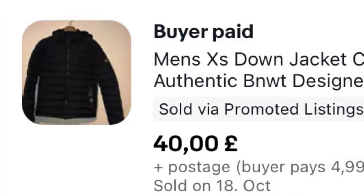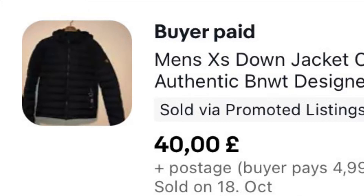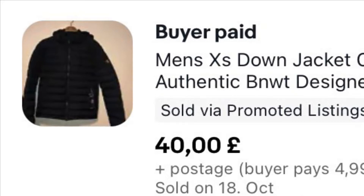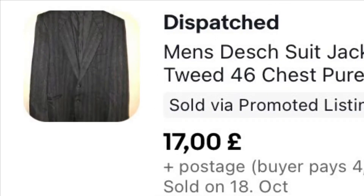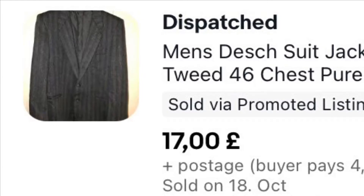This is basically a thick, brand new with tags designer down coat — I don't even know how to pronounce the brand. He paid £15 or £17 for it and we've had it about a year. It's gone for £40 plus £4.99 postage.